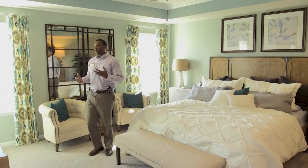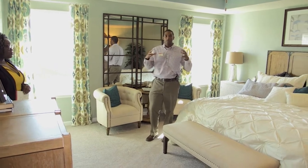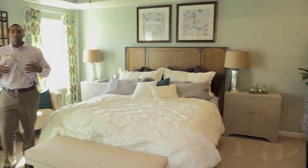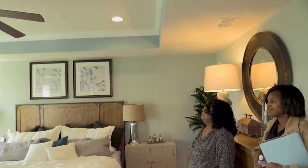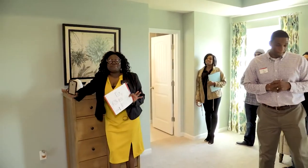In our master bedroom, we have upgraded options such as tray ceilings, the upgraded paint color, ceiling fans, and recessed lighting. All of these are options that a person can select to actually design their house. This is an amazing home.